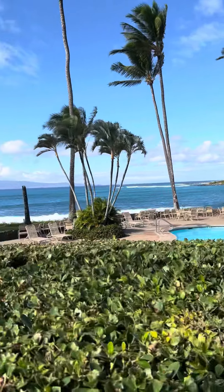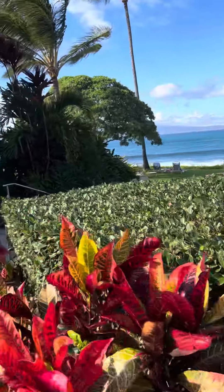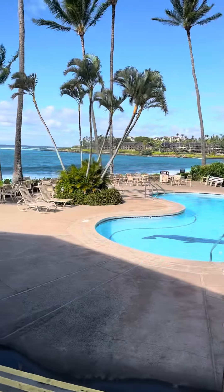This is the pool over here. I can find out the name of this place for you guys — I just wanted to come over and show you. This is the pool.